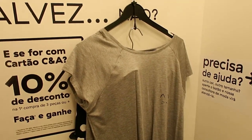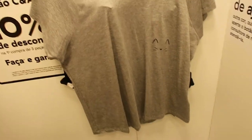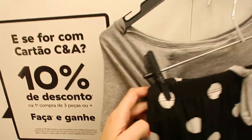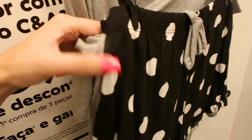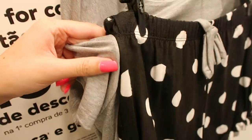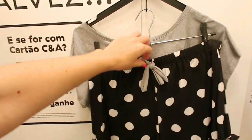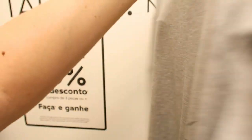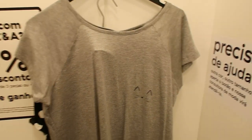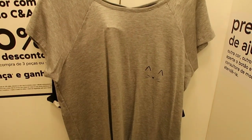Eu tinha até feito uma gracinha com vocês — peguei um pijama pra ser o nosso último look de Natal, porque com certeza muita gente vai passar de pijama. Só que ele é grudado, a blusa é grudada na calça, então não tem como provar — até tentei, mesmo grudado, não deu certo. Ficou uma dica aí de um sétimo look: um super pijaminha pra gente aproveitar o Natal em casa, na sala, no quarto, vendo uma série — e tá tudo bem também. Esse é o nosso sétimo look: um super pijama de gatinho.